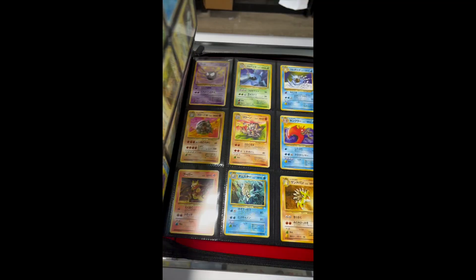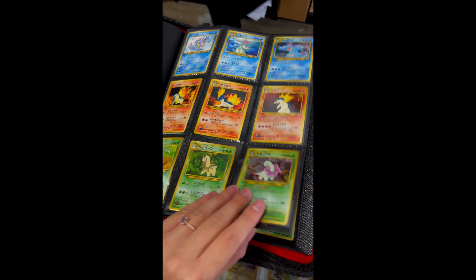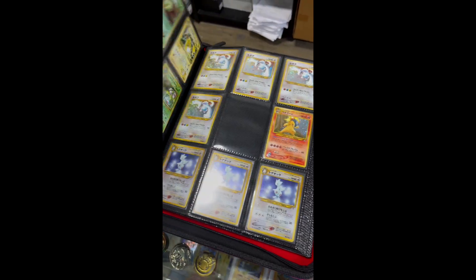A few people left, things settled down, we were looking around, and then they said 'okay, come here' — which binder do you want to look at: the okay binder, the good binder, or the really good binder? We started flipping through the okay binder and it was way better than okay — high-end vintage Japanese stuff, neo stuff, base set stuff. Binder number two had minty neo holos and high-end promos.